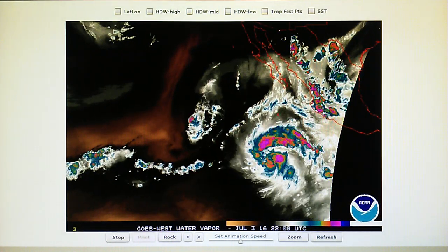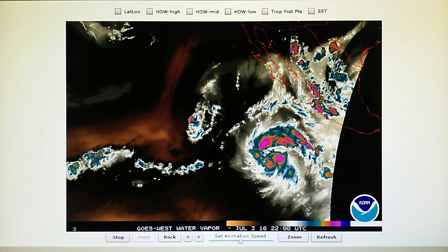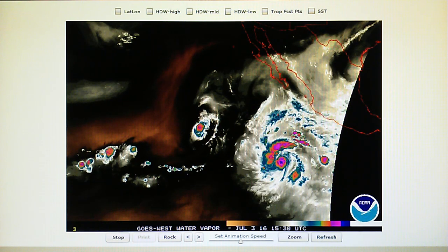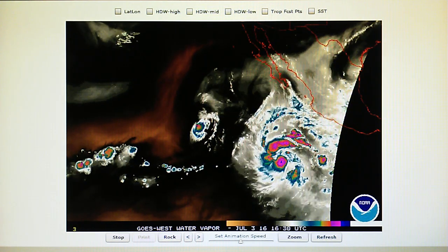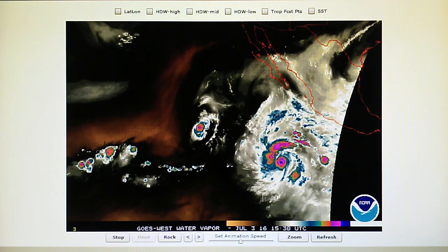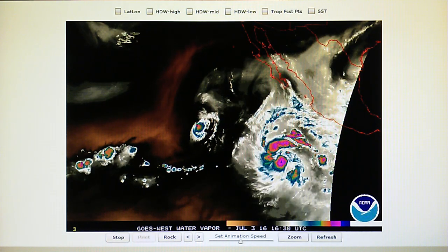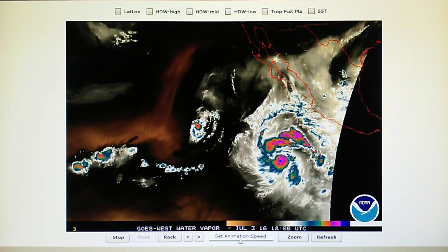Today is July the 3rd, 2016. Right now at 4 p.m. in the foothills of Los Angeles we have a temperature of 80 degrees. The relative humidity is 45%, the dew point is 58 degrees, and we have a barometer reading of 30.02. It's been fluctuating between 30.03 and 30.02. Yesterday we had 30.00 even.